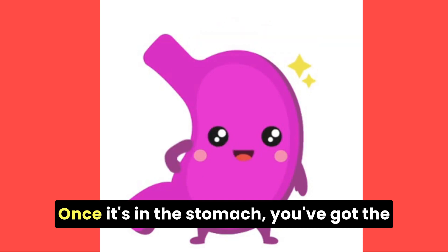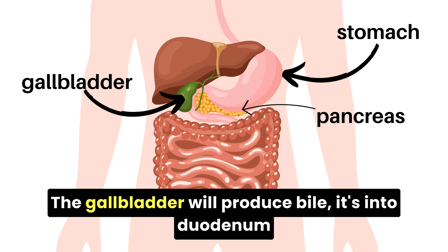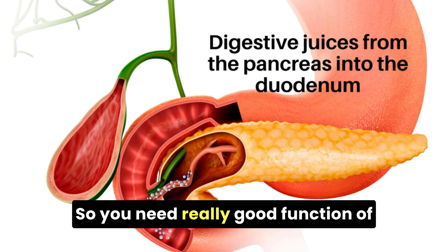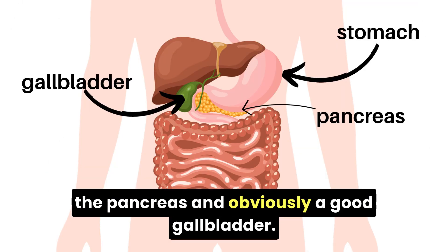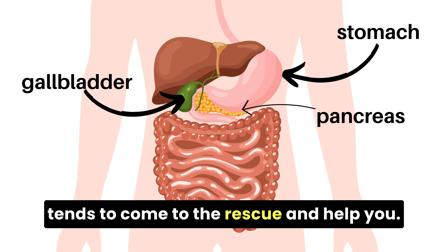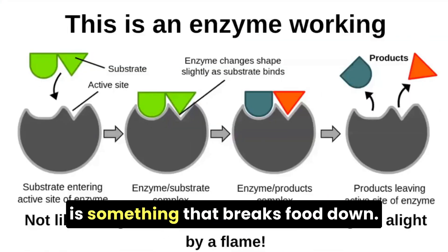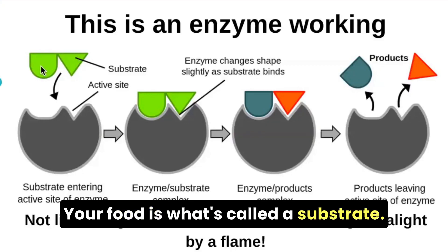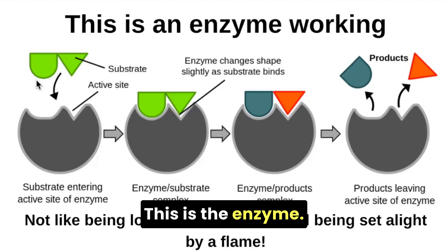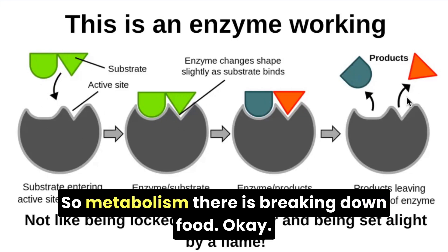Once food is in the stomach, you've got the gallbladder and the pancreas. The gallbladder will produce bile into the duodenum, and the pancreas will produce pancreatic enzymes. The stomach will empty and the food will go into that section, where those enzymes act. You need really good function of the pancreas and a good gallbladder. If your gallbladder isn't functioning well, you may not produce enough bile, but the liver tends to come to the rescue. An enzyme is something that breaks food down — your food is the substrate. It fits into the enzyme, gets a tight pinch, and breaks into two products. That's metabolism: breaking down food.